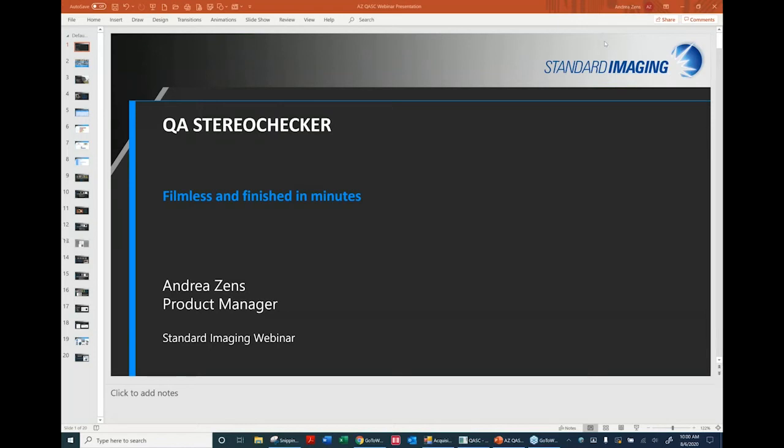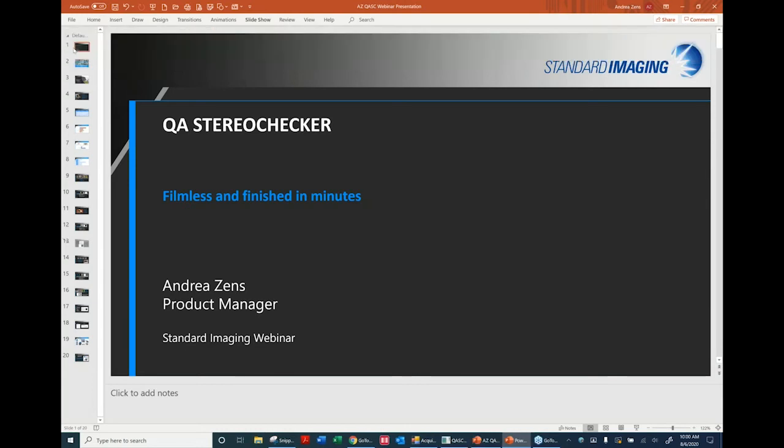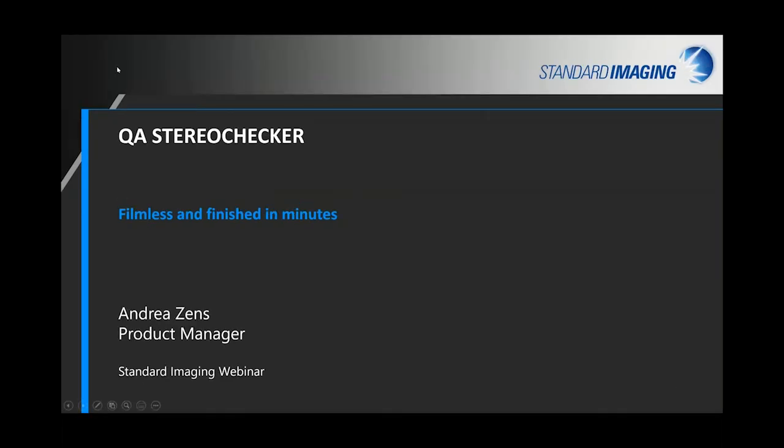Good morning everyone, thank you so much for joining me here today for our webinar on the QA Stereo Checker. We'll start with a little bit of housekeeping. We're here to talk about our QA Stereo Checker today.